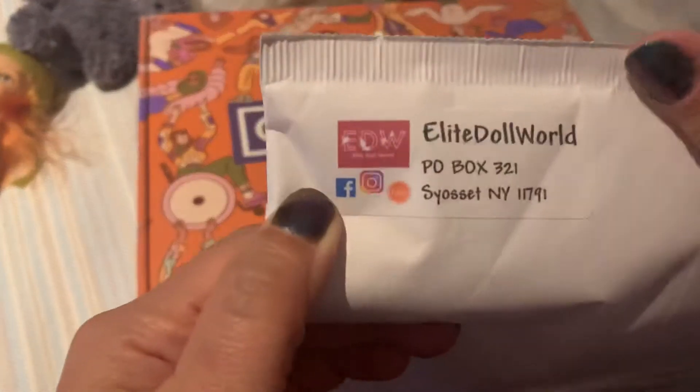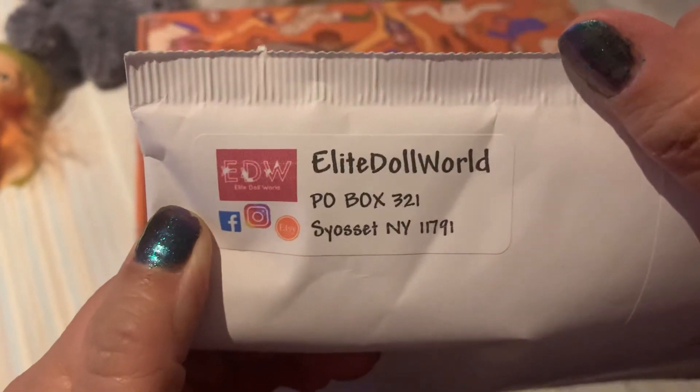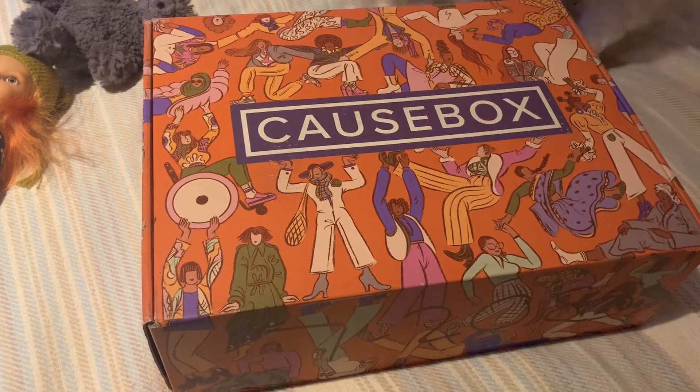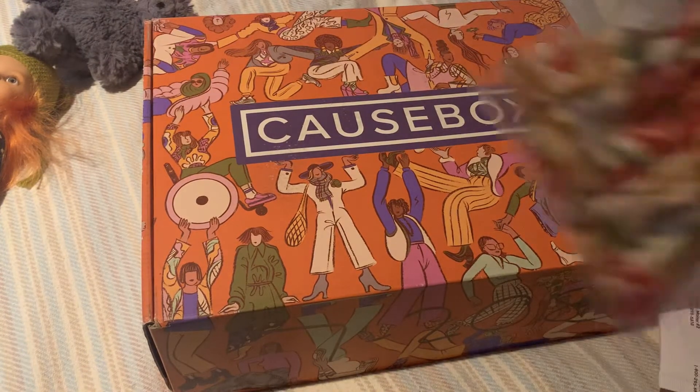But first I want to open this other package. It's from Elite Doll World because I ordered some shoes for Blythe. So let's check it out.